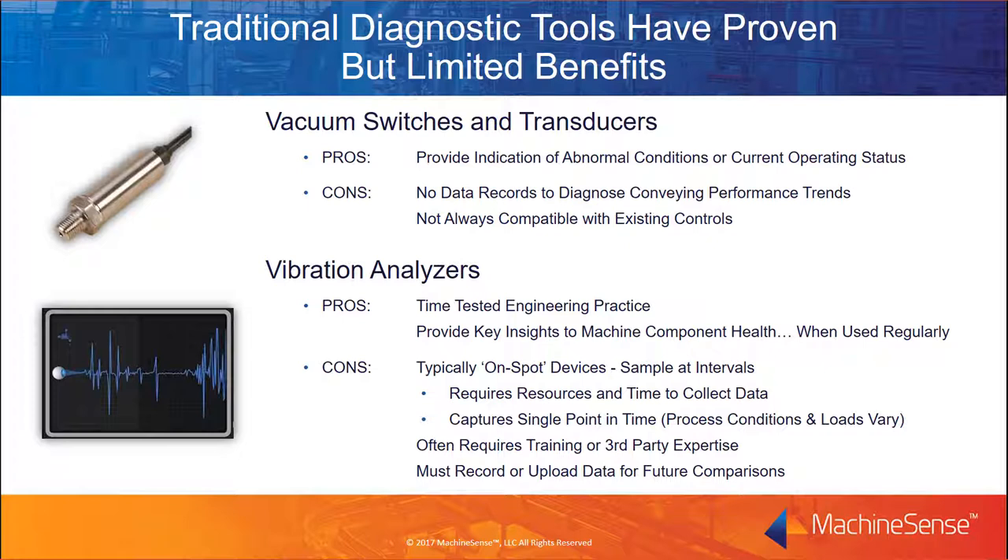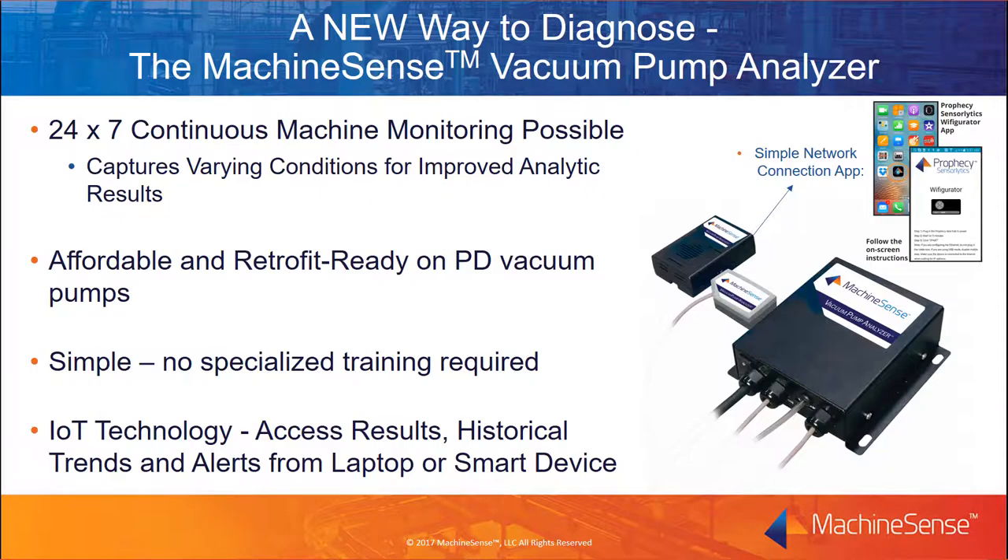So let's talk about what can be done to detect and address these issues. Traditionally, both vacuum sensing devices and vibration analyzers have been available for monitoring and diagnosing vacuum pumps and other industrial equipment. But while these tools can provide an indication of abnormal conditions or illustrate current operating status, users face limitations when attempting diagnostics. Typically, samples are collected manually at specific intervals, which requires time and resources. The data obtained is for a specific point in time, but continually varying process conditions over time are what show trends that greatly affect vacuum pump life. When available, the data these traditional sensor tools provide requires specialized expertise to interpret, adding to the cost of ownership. Data that's captured needs to be manually stored and reassessed for future trend comparisons, which can be impractical as we're all forced to do more with less.